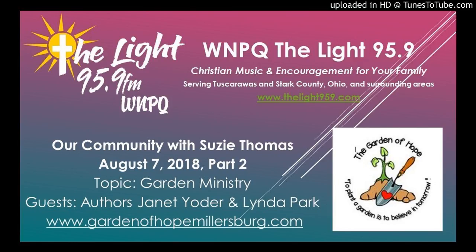Again, go to gardenofhopemillersburg.com — you can go to the website and see The Garden That Hope Built. Janet Yoder, Linda Park — thank you. Go to Facebook, the Garden of Hope Millersburg. Check it out and have these ladies come speak to your group because they are delightful. Thank you so much, Janet Yoder and Linda Park, for what you're doing in our community.